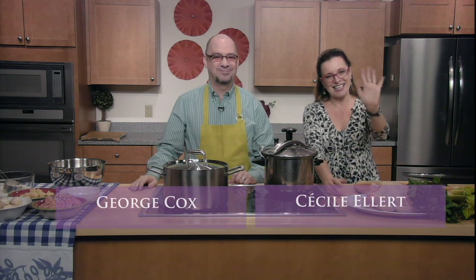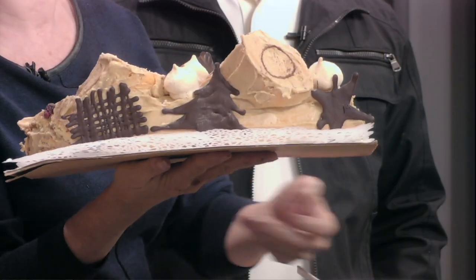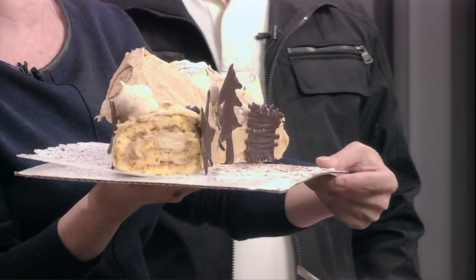Hi everybody and welcome to Cooking with Cecile. I am Cecile, this is George, and if you remember last time, George learned how to cook water. All he did through the whole show was go 'mmm.' Last time we made that mandatory Christmas dessert, the Yule Log — a coffee buttercream Yule Log. It was delicious. But today it's a completely different type of food, and it is still very French.